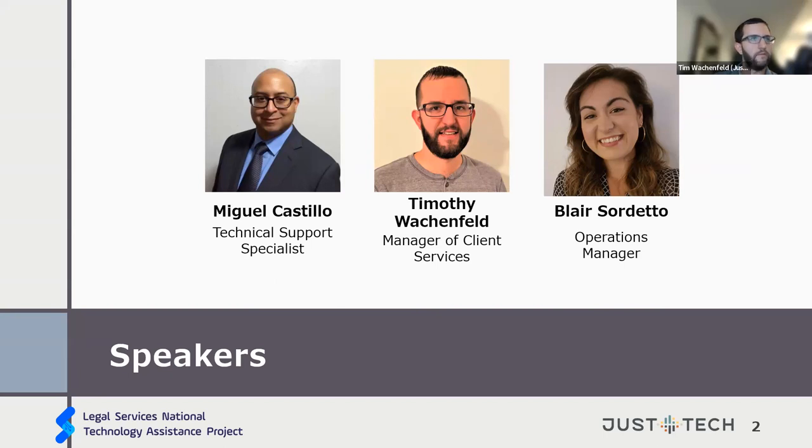Miguel, go ahead and do a little intro on your side. My name is Miguel Castillo and I work as a tech support specialist at Just Tech for seven years now. I basically enjoy investigating, especially problem solving, and working in the various network environments of our clients. Outside of that, I enjoy hiking, listening to music, reading, and I'm a proud dad of a 19-year-old daughter.